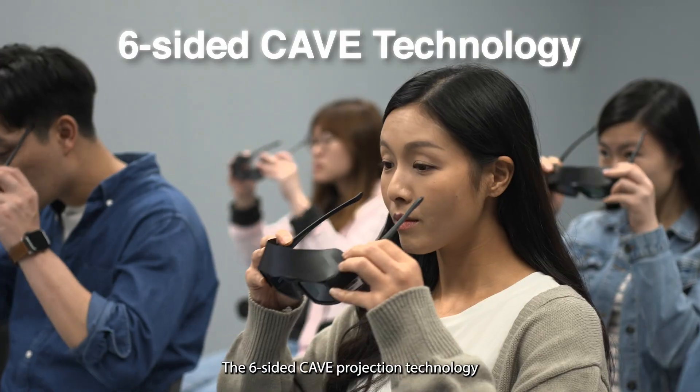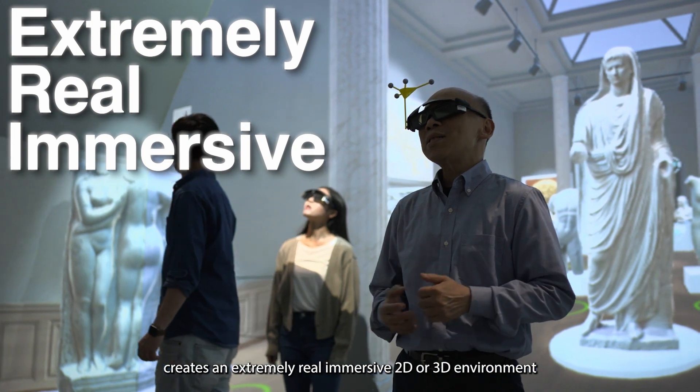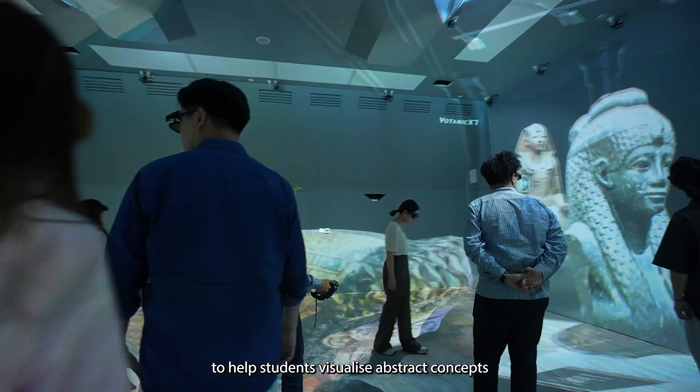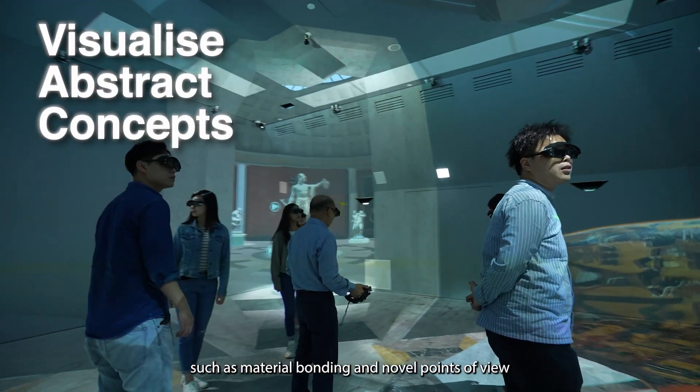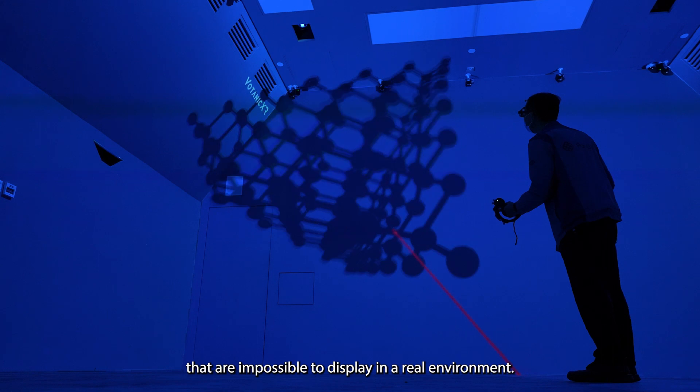The six-sided cave projection technology creates an extremely real immersive 2D or 3D environment to help students visualize abstract concepts such as material bonding and novel points of view that are impossible to display in a real environment.